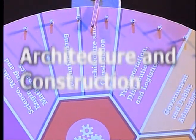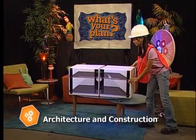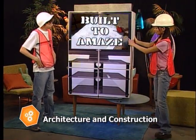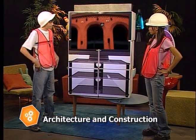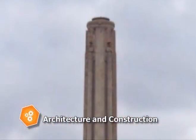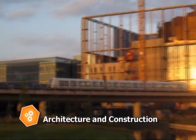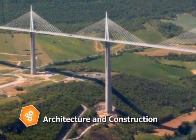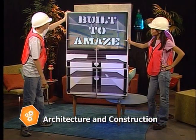Welcome to another edition of Built to Amaze. Some examples of great architecture and construction are as close to home as Bush Stadium in St. Louis or the Liberty Memorial in Kansas City. Others are as far away as the new Danish Radio Concert Hall in Copenhagen or the Millau Viaduct in France — the tallest and longest cable-stayed bridge in the world. Isn't that amazing?